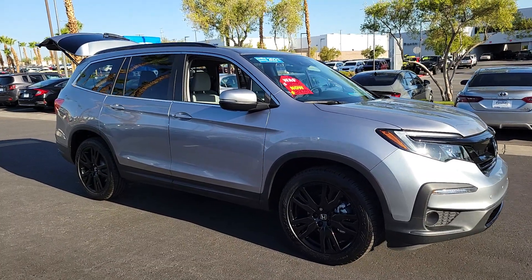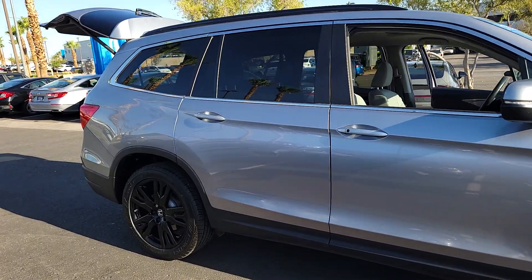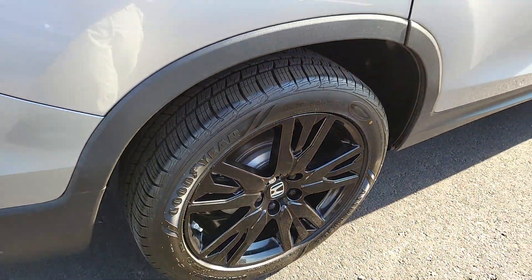Get acquainted with the 2021 Honda Pilot. With less than 40,000 miles on the odometer, this vehicle stands out from the rest. Take a closer look at this super-capable Pilot.